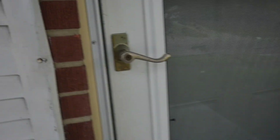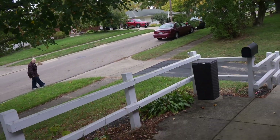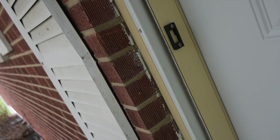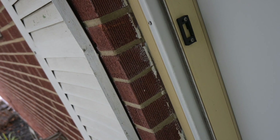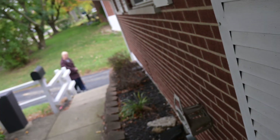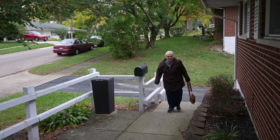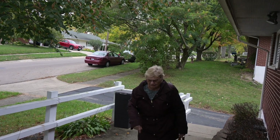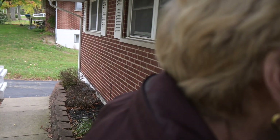After a brief greeting and catching up, the previous owner walks in to see the renovation for the first time. Her reaction: 'Oh my gosh. How pretty are these floors.'